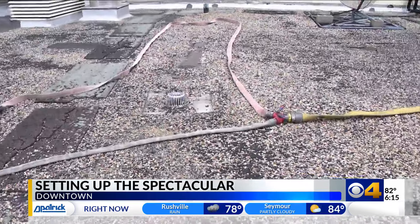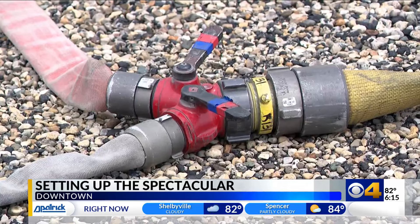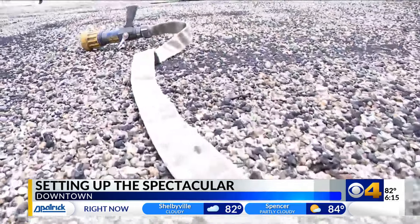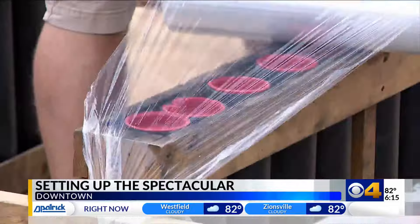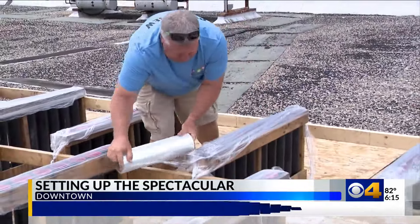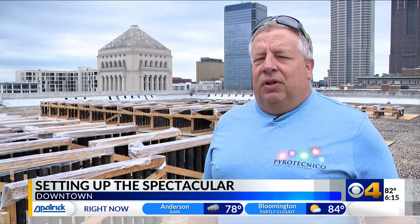Keeping the crew and the viewers safe is a massive undertaking. On the roof tonight, standing by for any unplanned issues will be the fire department and even the bomb squad. With literal explosions happening, a fallout area will surround the building as fireworks are lit. "Safety is by far our number one priority, not only for the people up here, but for the citizens watching."